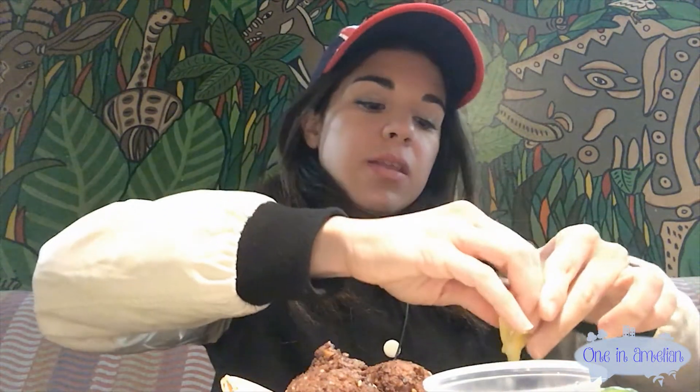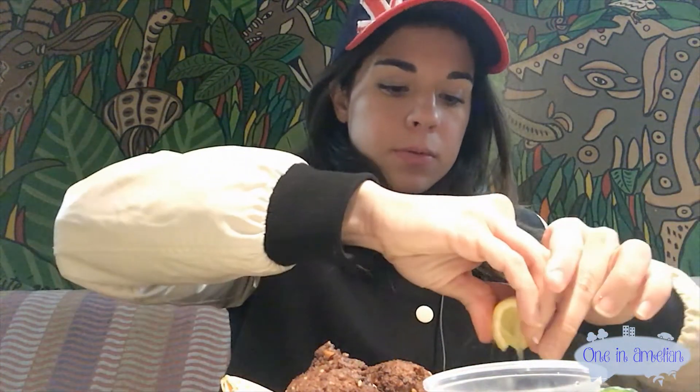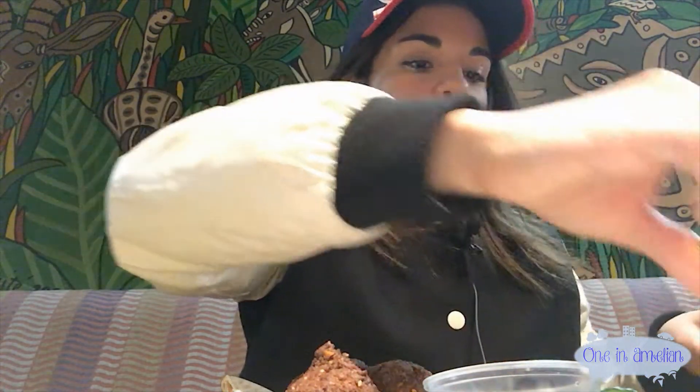I like my things lemony, so I'm going to add one more — on the hummus too and the salad. Lemon's good stuff.